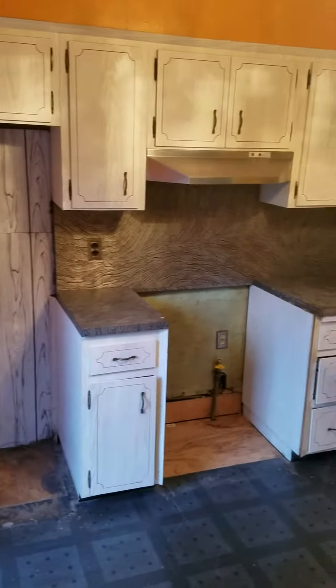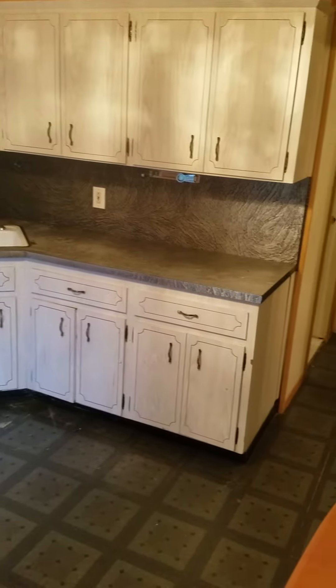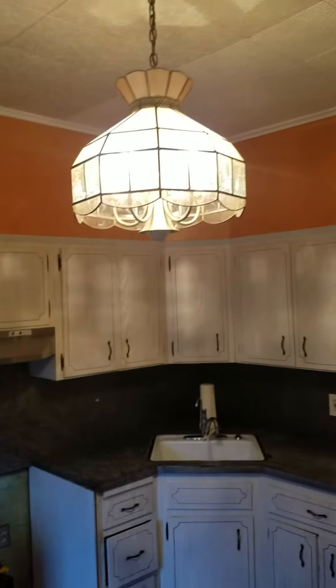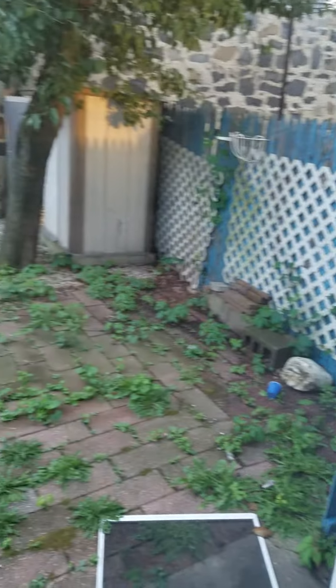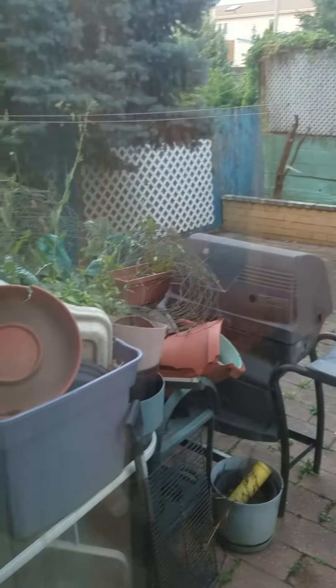Here is the kitchen. Here is the backyard. The lot is 25 by 90. That's it for the first floor.